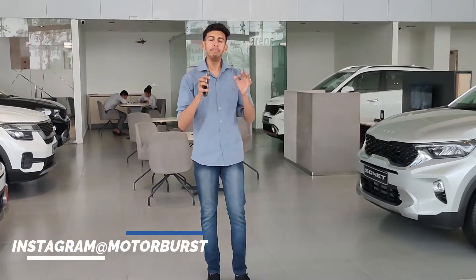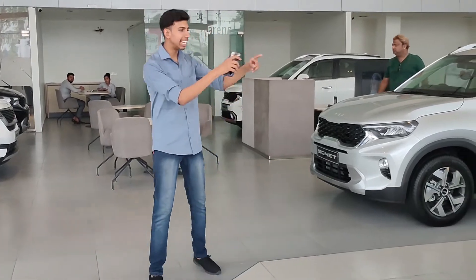Hello everyone! Welcome to Motorburst! Friends, today we are reviewing a supremely badass by design car — I'm talking about the Kia Seltos.